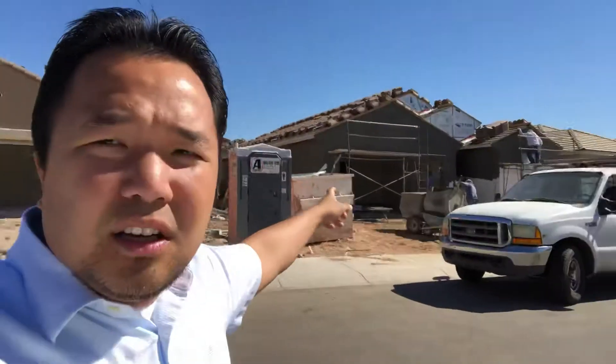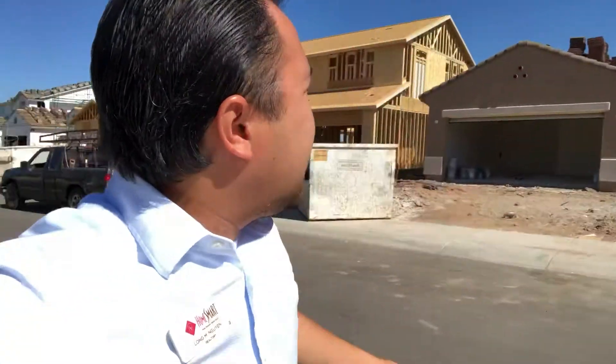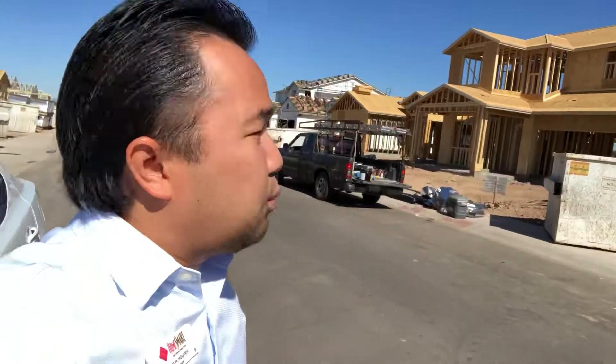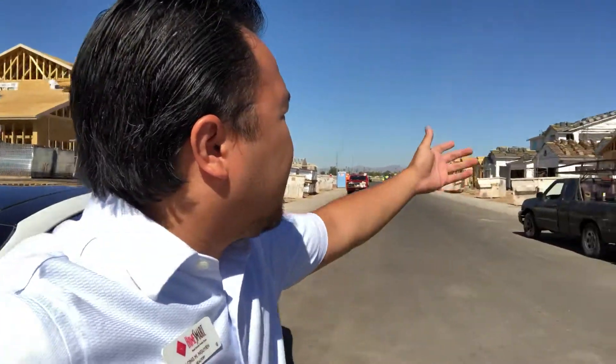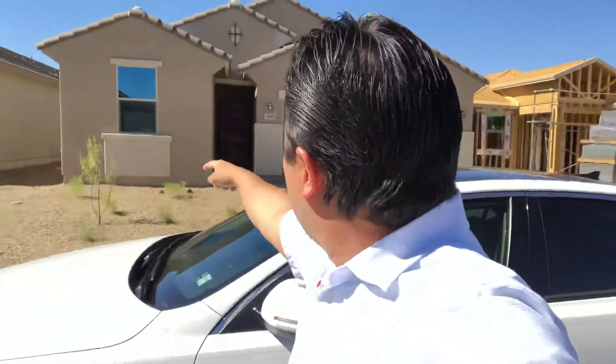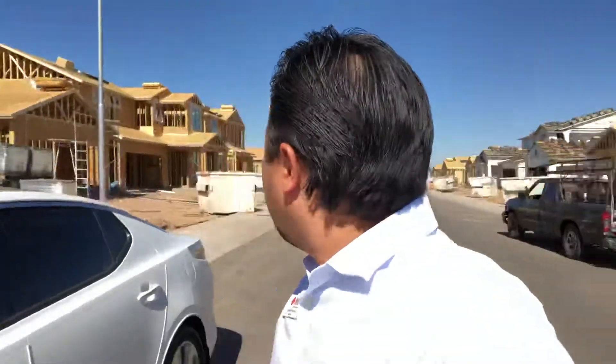On this side of the valley you can see they're getting ready to put more structure into that house. Right here they're laying down the roof tile, and over there they're going to get insulation. I love coming out here and just seeing homes being built. Over here they're just doing some finishing touches to these homes as well.